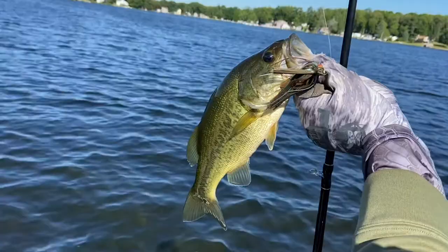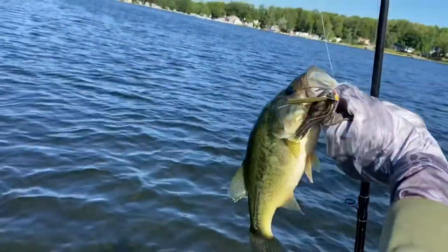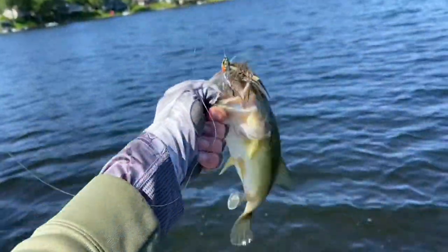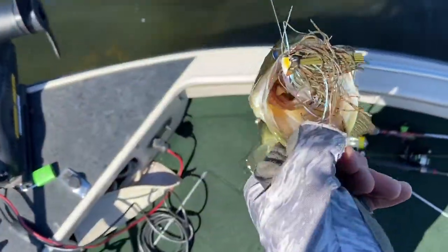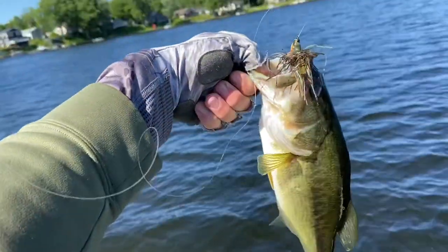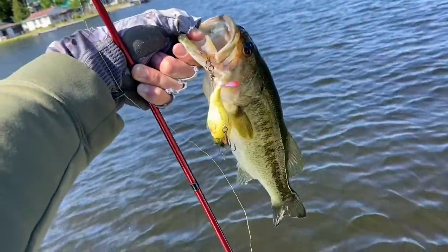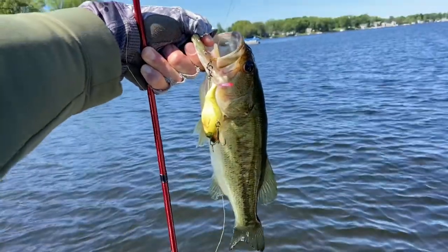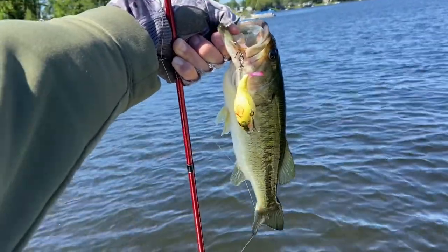Another one on the Sixth Sense swim jig — they're not big but they're chewing. Post-spawn males, about the same size, but the Sixth Sense swim jig is doing damage on them. I switched to a Whopper Plopper and on about the second cast had this one hit it — again not giant, but now they want topwater.